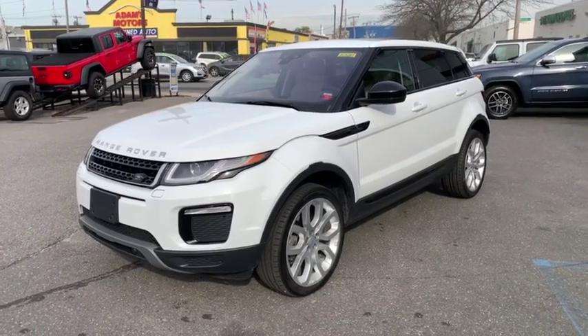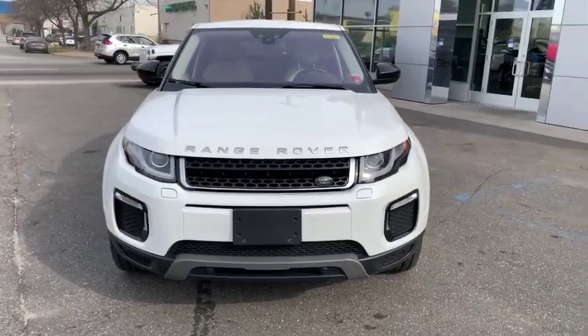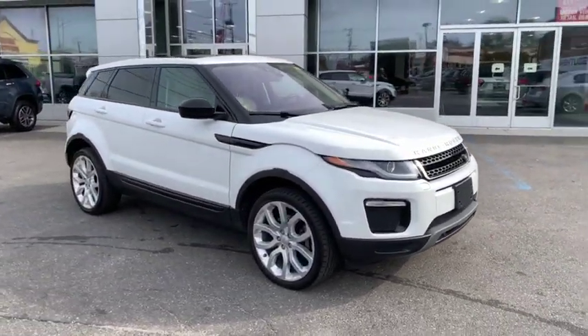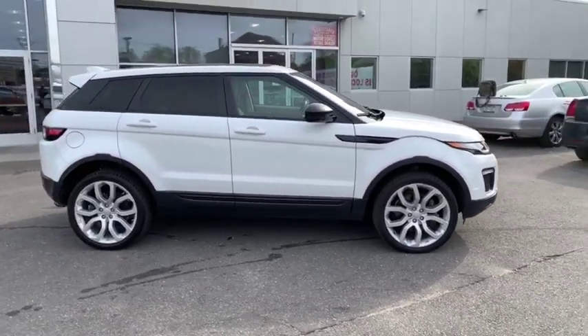Stop by and take a look at the 2016 Land Rover Evoque. The Range Rover Evoque is the lightest and most fuel-efficient Range Rover to date, continuing our commitment to environmental sustainability. This vehicle has less than 50,000 miles.